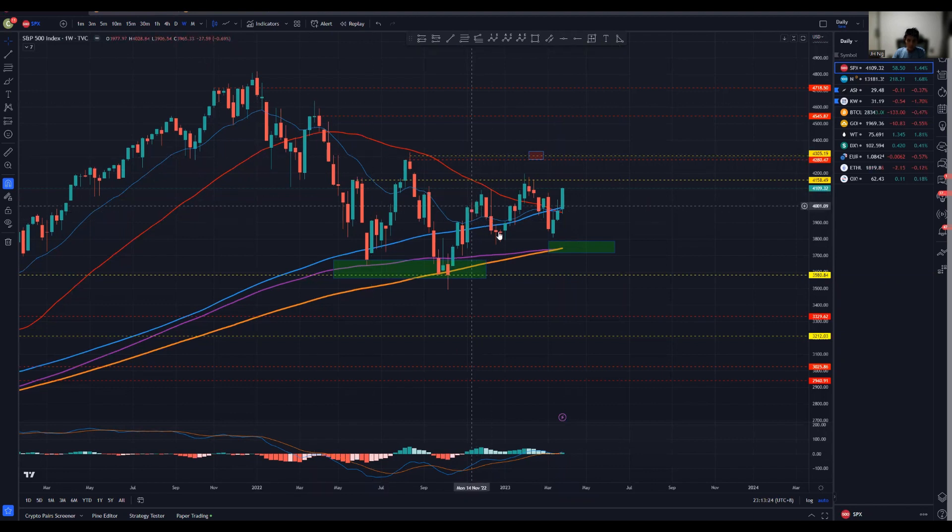Over here, we do form a low and a higher low. So clearly we do have a potential kind of a shift in market structure. A break over here will potentially have a very strong momentum shift from 4.15k to 4.3k very swiftly, and then perhaps some consolidation, followed by a very nice decent break towards the further upside for S&P 500.